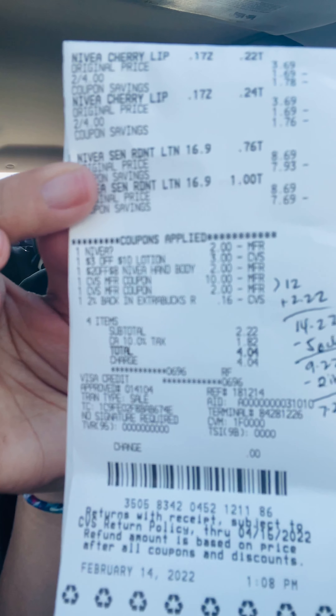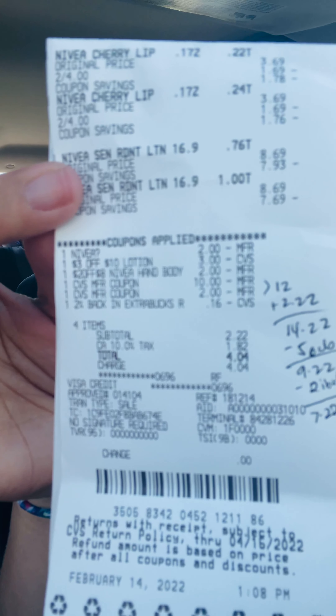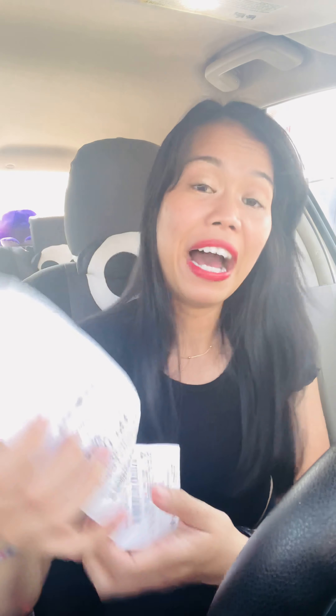I rolled the extra bucks I got from the TreSemmé and Pantene — which is twelve dollars — plus about sixteen cents and two percent back since I paid about eight bucks before. So I paid a total of two dollars and twenty-two cents subtotal. Here's everything if you want to take a quick look with the coupons. I got back five dollars for the Nivea deal.